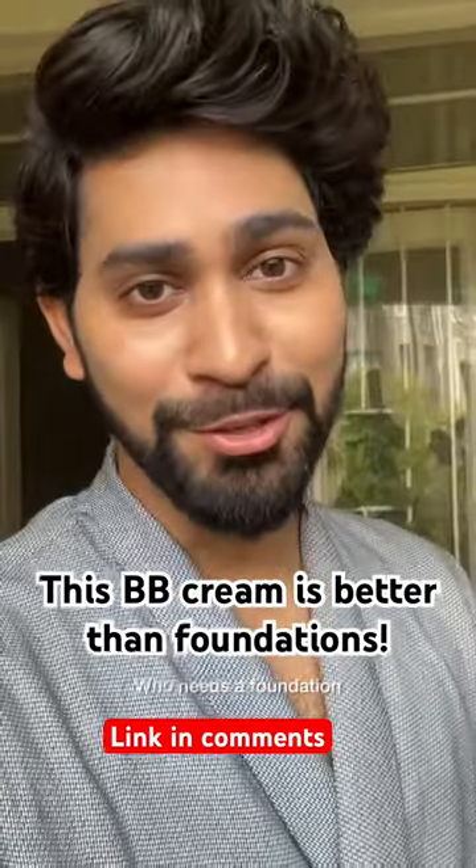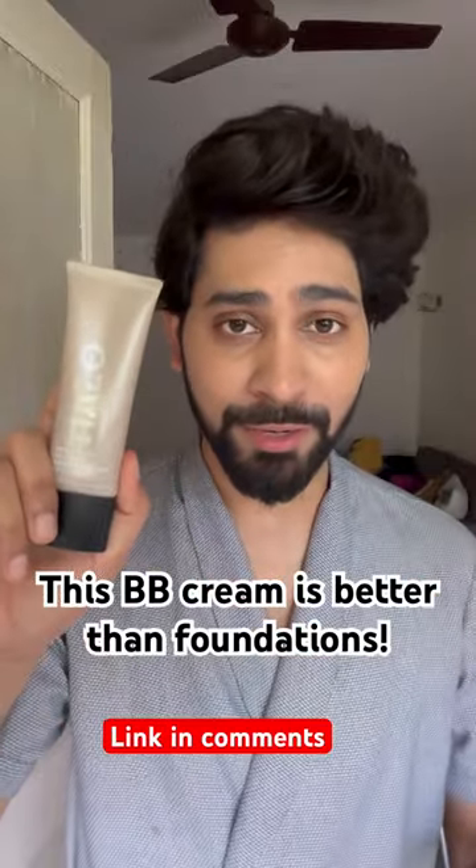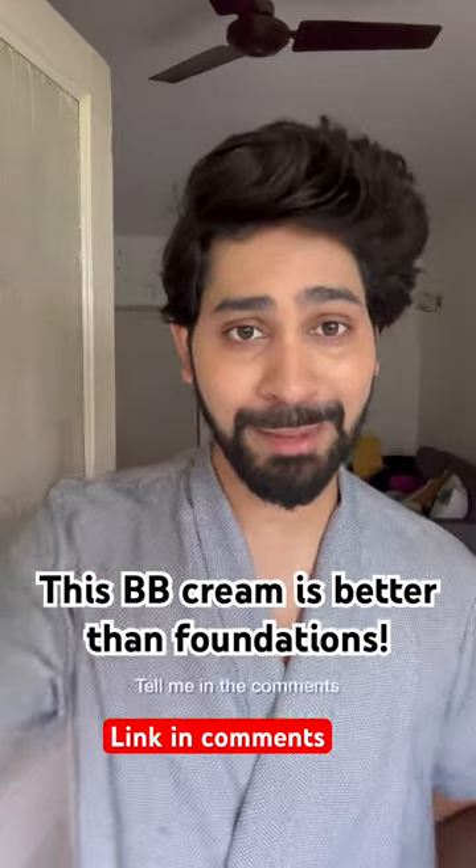Who needs a foundation when your BB cream can make you look like this? And yes, this is an expensive product, I'm not going to lie, but the quality is completely worth it. And if you know about an affordable BB cream, tell me in the comments.